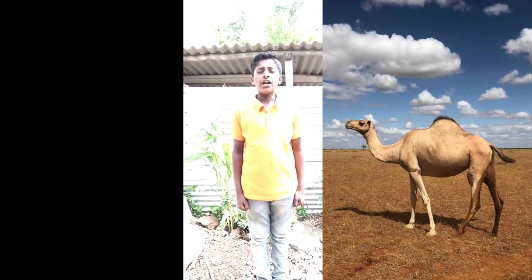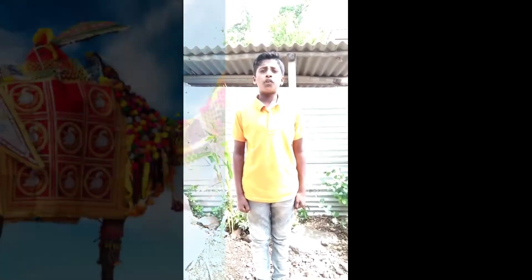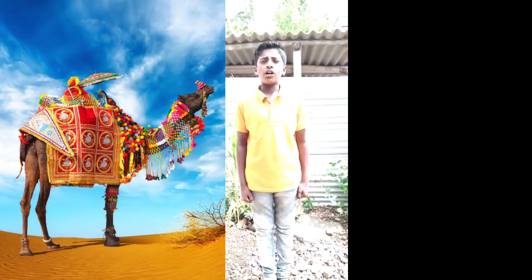The camel is a big and useful animal. They live in desert areas. Camel is called the ship of the desert. It can live without water for many days. It has a hump on its back. They store food and water in their hump. It is able to walk for long distances in the desert.